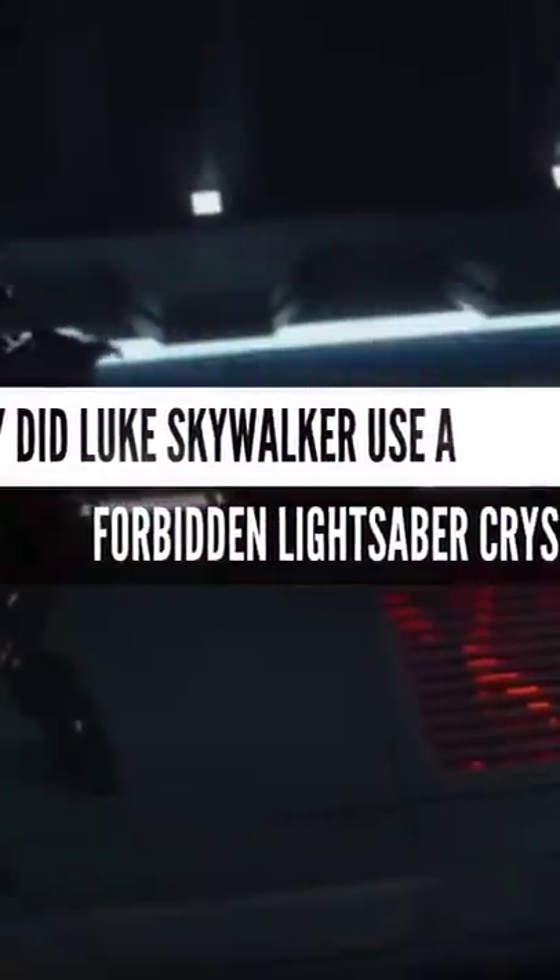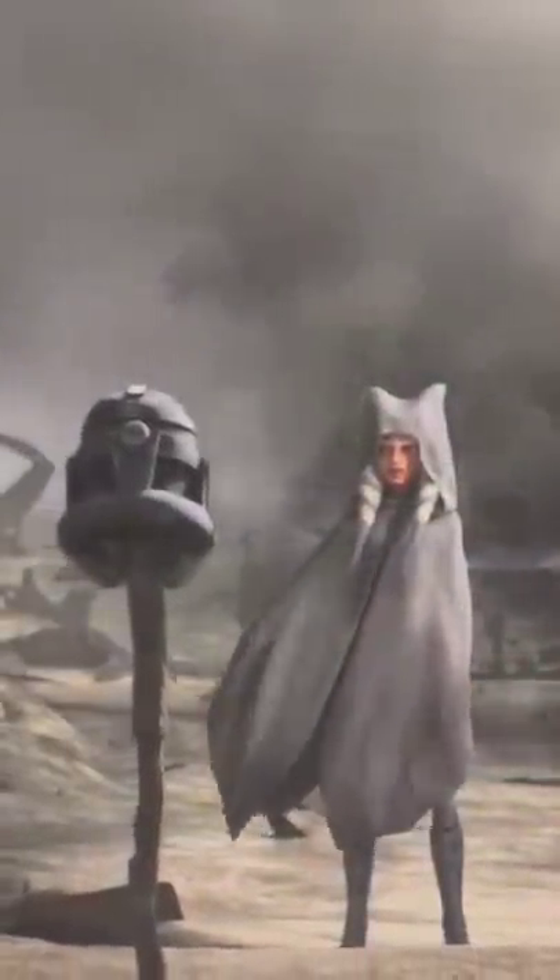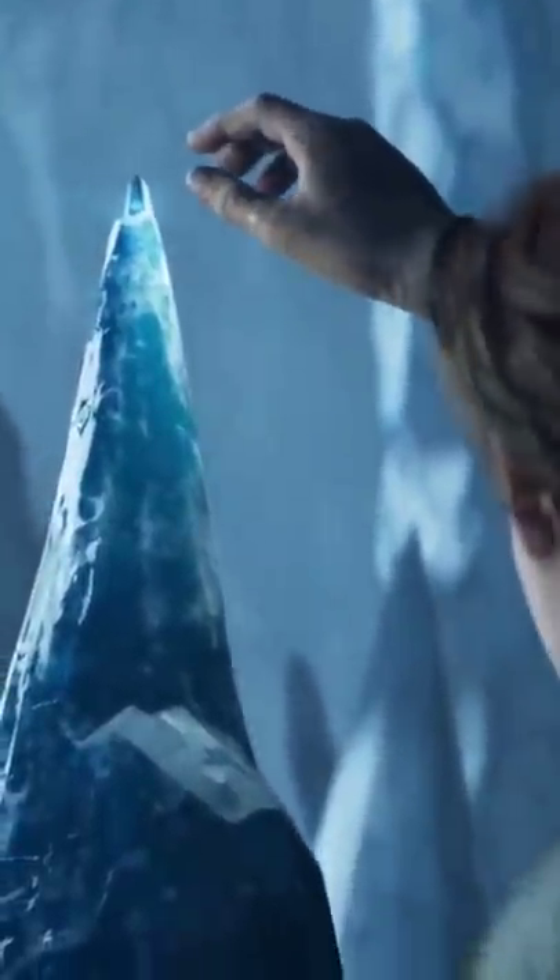Why did Luke Skywalker use a forbidden lightsaber crystal for his green lightsaber? After Order 66 and the rise of the Empire, kyber crystals were heavily regulated, and ownership of them was usually illegal.